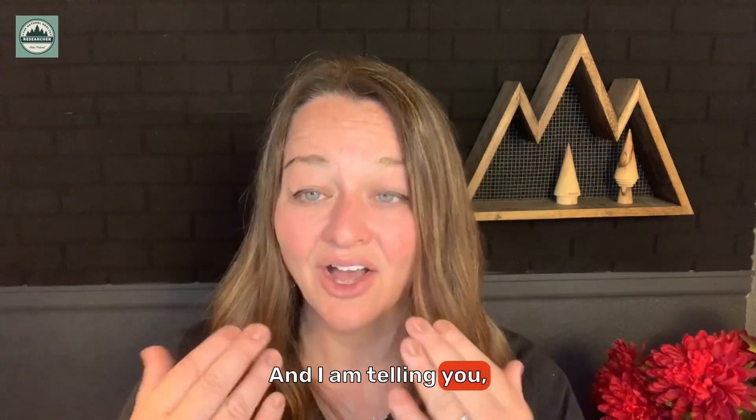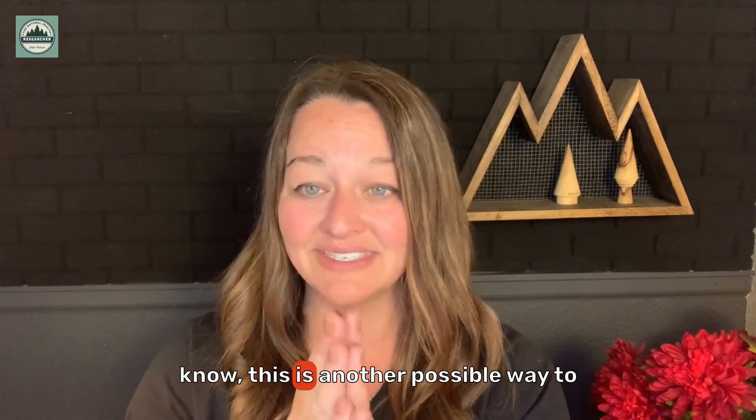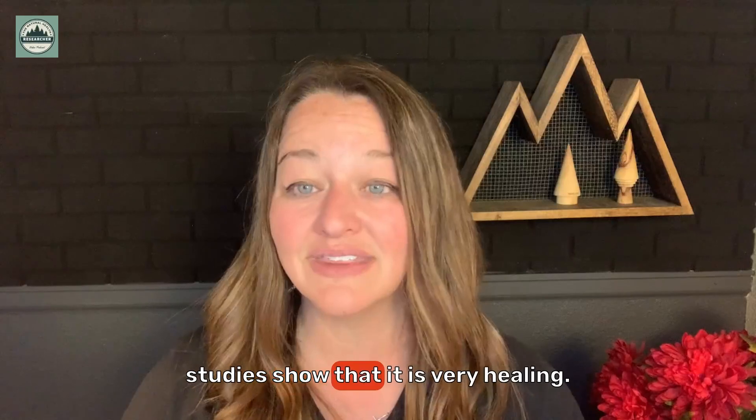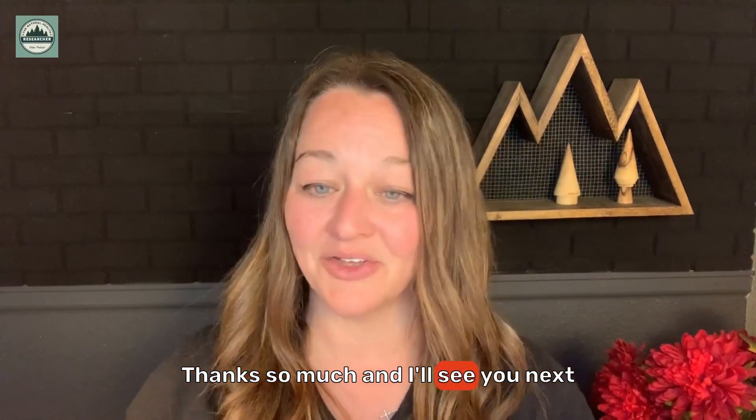Really wonderful things happened for me. I just want the world to know this is another possible way to help support your thyroid health, and the studies show that it is very healing. Thanks so much, and I'll see you next time here at the Natural Health Researcher channel.